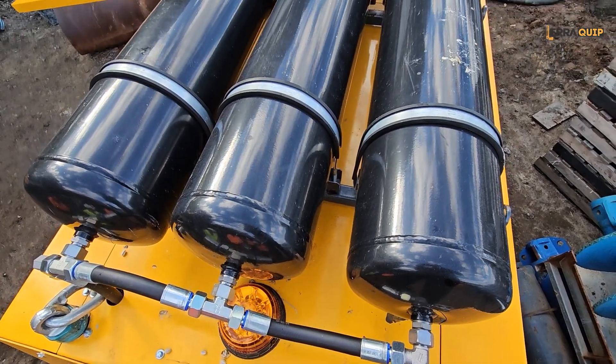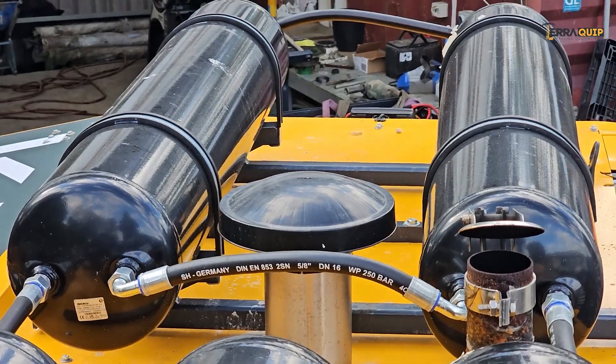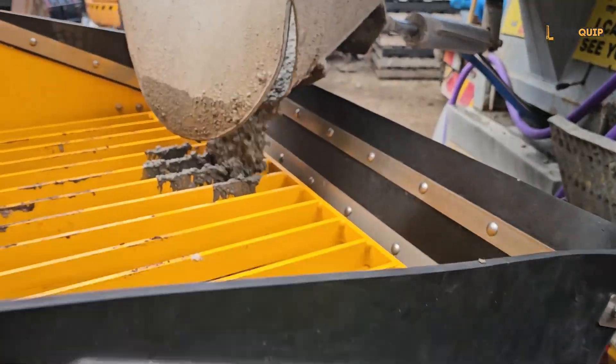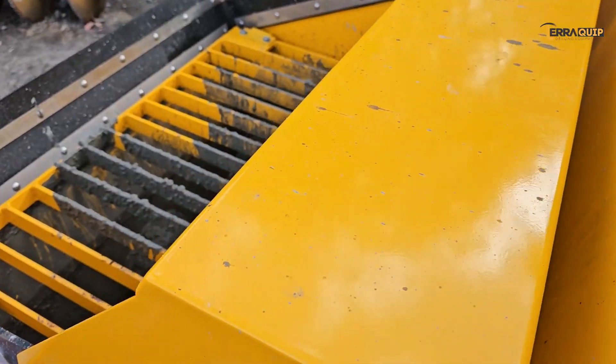Increased size air tank of 430 litres. Generous size water tank of 300 litres with compressor and high pressure washer. Large 600 litre concrete hopper equipped with collar and protective grill.